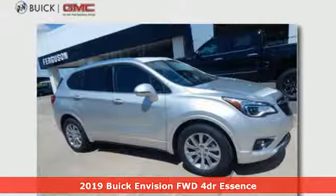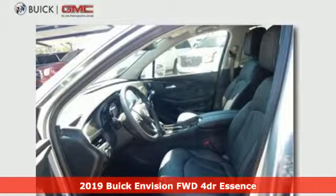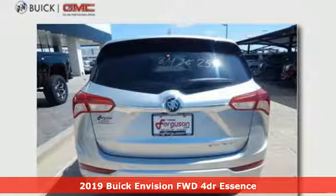Here's a 2019 Buick Envision. The interior was designed to be your retreat from the outside world. Go ahead, sit back, unwind and relax.